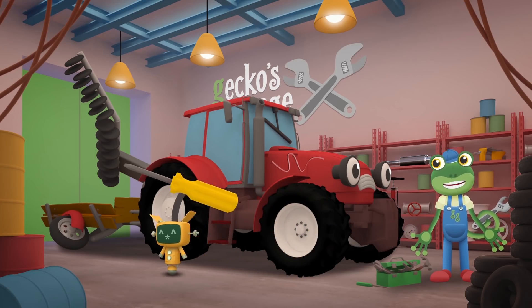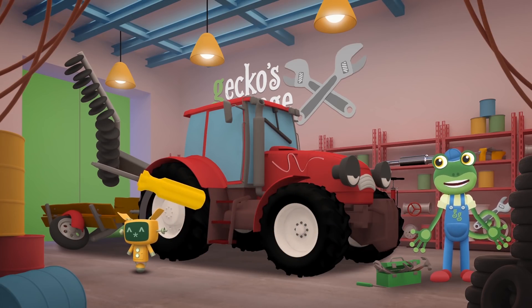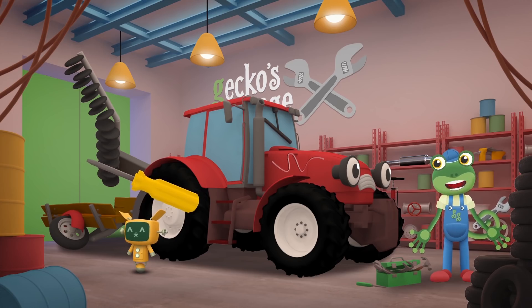You really work hard on the farm, don't you Trevor? But you do need to look after yourself properly. Your plough is all bent out of shape. How did it get like that?